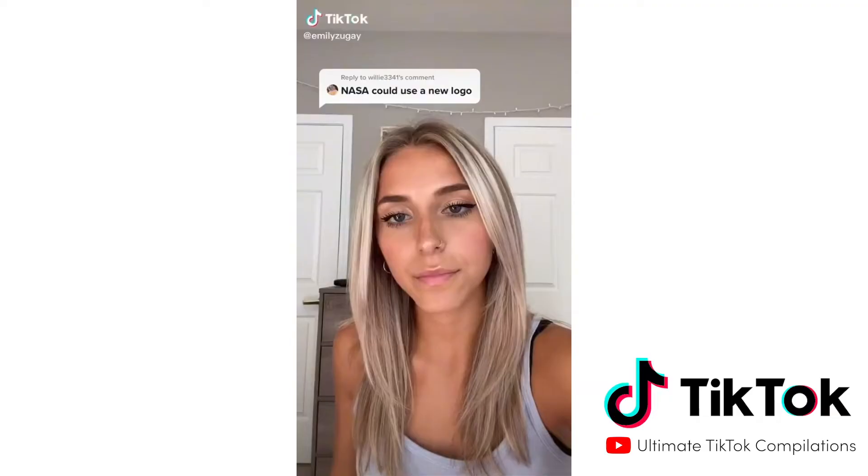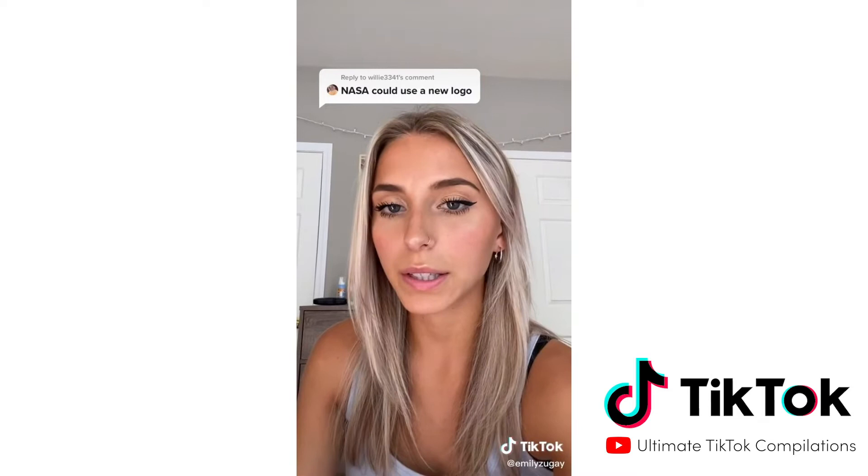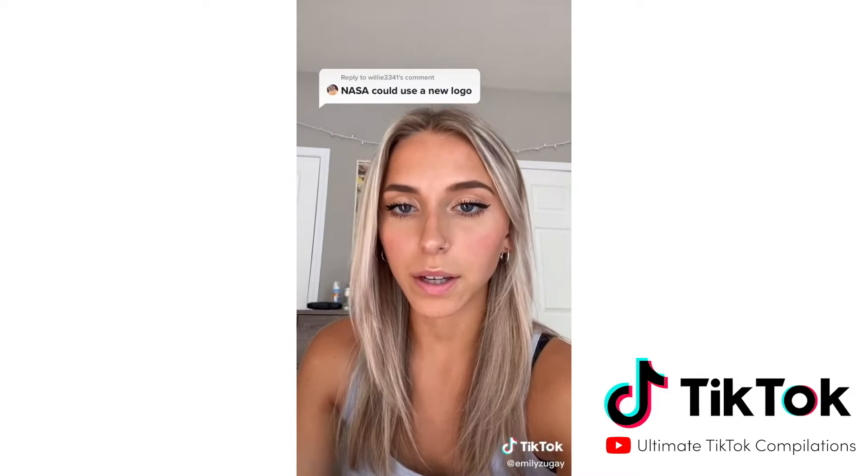I graduated college with a degree in design and recently I redesigned some logos I thought were hideous. After going through the comments, people had suggested other brands that I should redesign. So I chose another three. So here are my rebrands of these hideous logos.